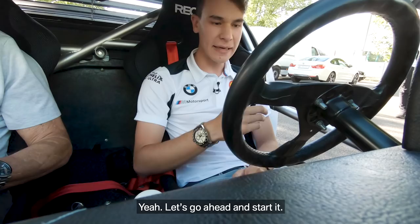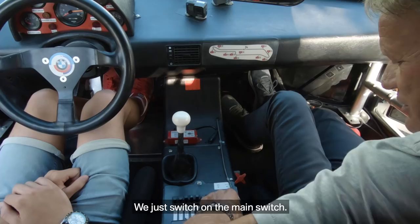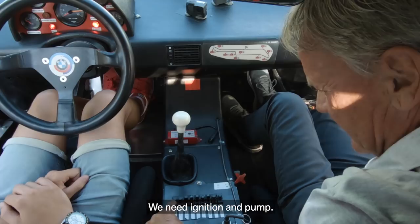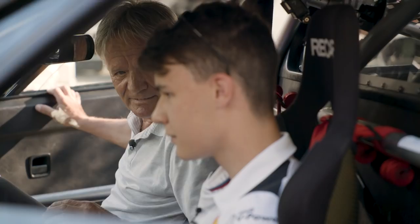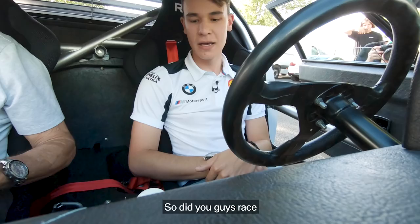You want to start it? Yeah, let's go ahead and start it. How do we do it? We just switch on the main switch — we need ignition and pump, that's it. And you go a little bit on the throttle, just a little bit, and then neutral now, right? Yeah, and then we drive.